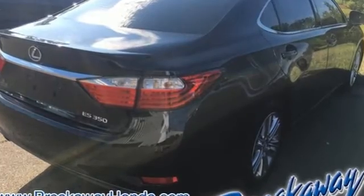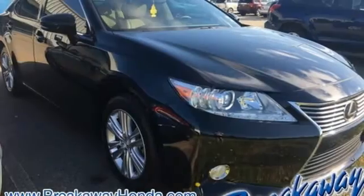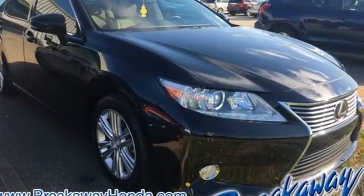Live a lifestyle that leaves a lasting impression in this Lexus. You need to drive it to believe it. See it for yourself today.